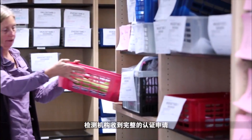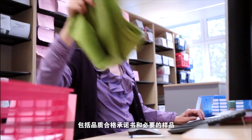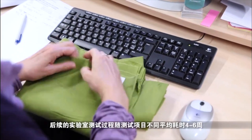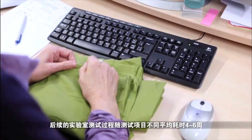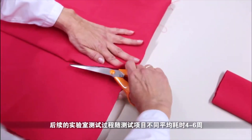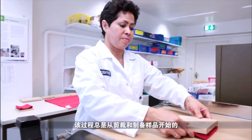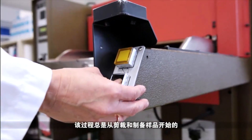Once the completed application, including the declaration of conformity and the required samples are available, the average processing time for laboratory tests is between 4 and 6 weeks, depending on the defined scope of testing. This process always starts with cutting up and preparing the samples for the different examinations.